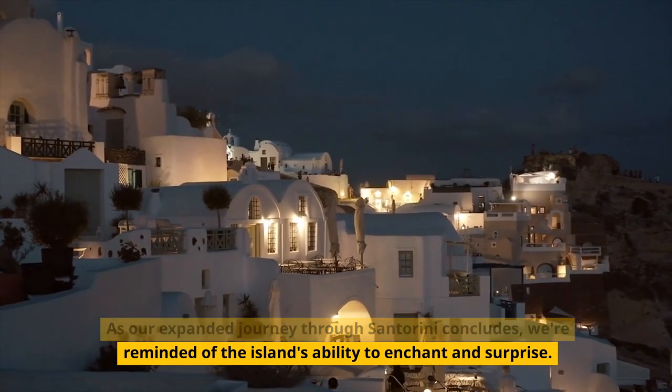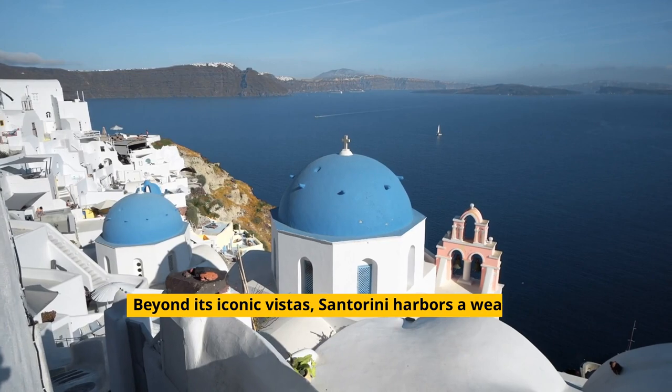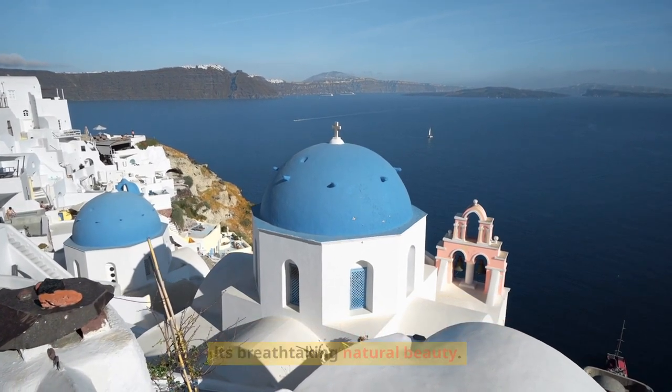As our expanded journey through Santorini concludes, we're reminded of the island's ability to enchant and surprise. Beyond its iconic vistas, Santorini harbors a wealth of experiences, from its serene villages and cultural richness to its breathtaking natural beauty.